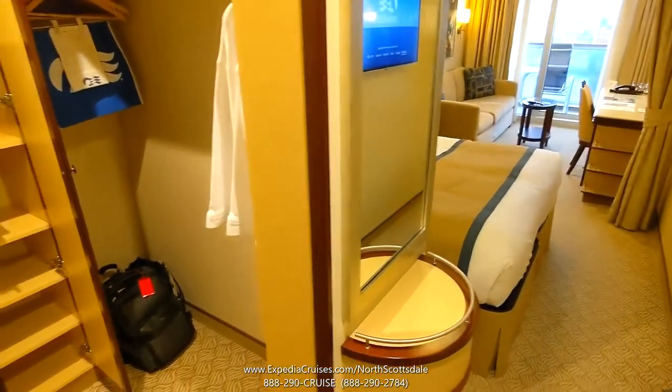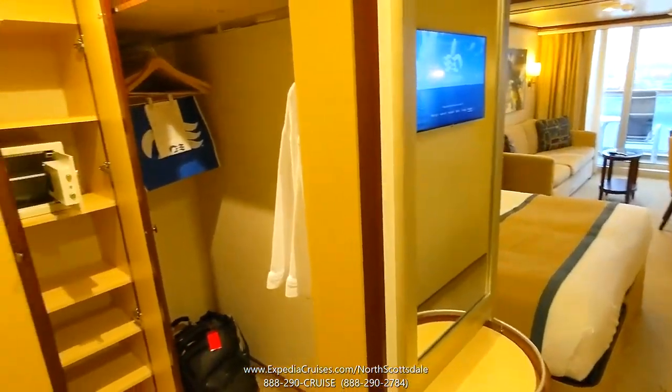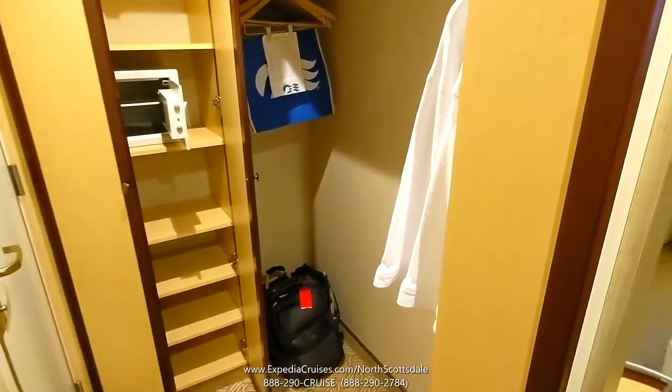Here we are inside the cabin. As we first enter, on the left hand side we have a big walk-in closet with some shelving up there. There are life vests, I've put some of my bags down on the floor, and there are nice bathrobes included.